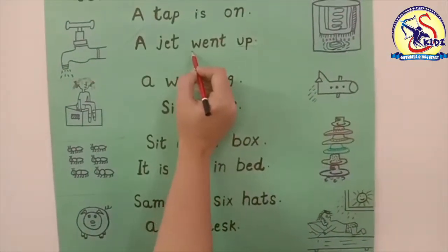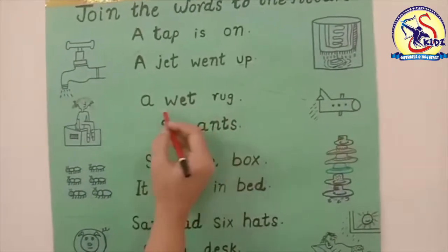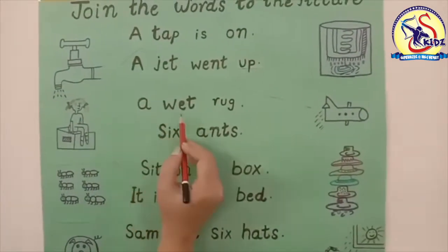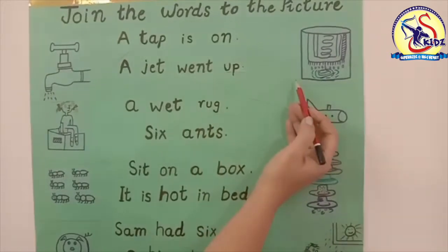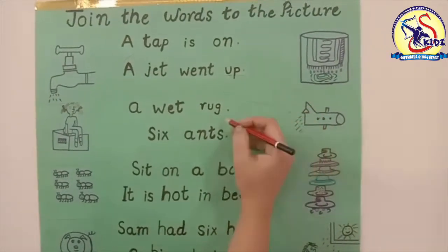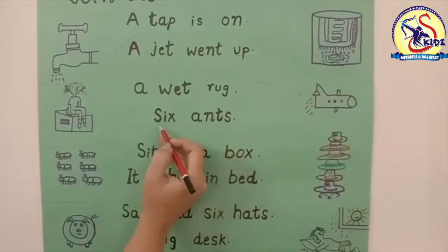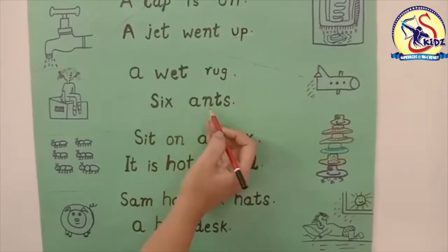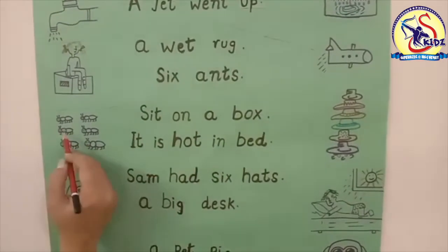Now match it with the picture. Our next word is 'a wet rug,' so this is the picture of a wet rug — match it with the picture. Our next word is 'six ants.' Let's see where is the picture of six ants. Yes, this is the picture of six ants.